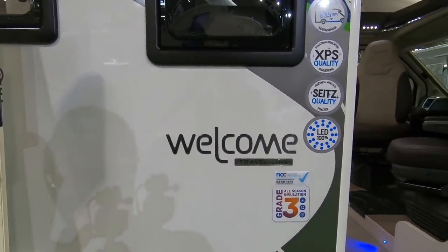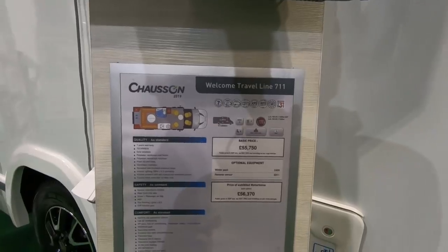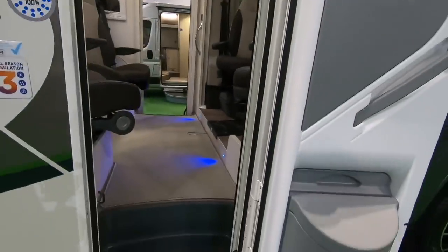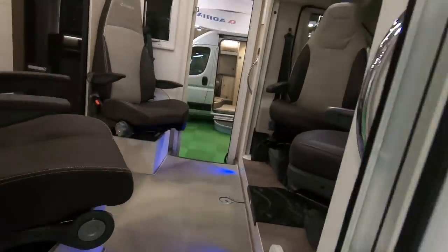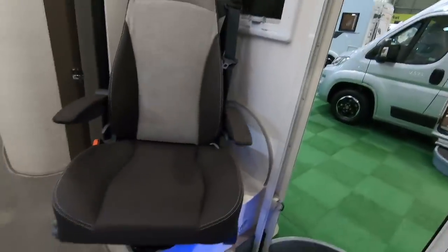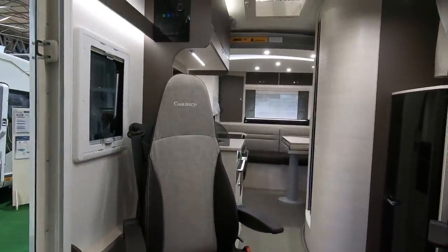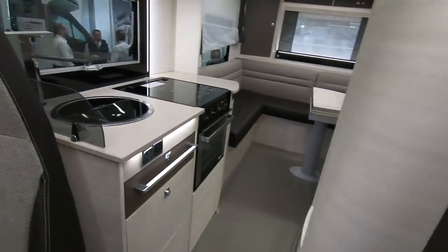Right, so this is the Chausson Welcome Travel Line — interesting van. The Travel Line has a basic price of £55,000, shown here at £56,000. What's different about this is you've got two entrance doors, and if you go inside you've got four really comfortable seats, so any passengers will really enjoy sitting in them. It's quite an open layout because you haven't got big sofas in the way.